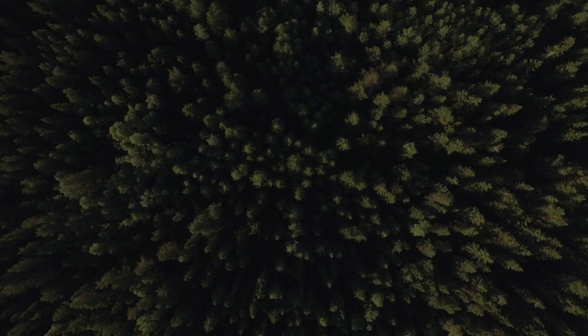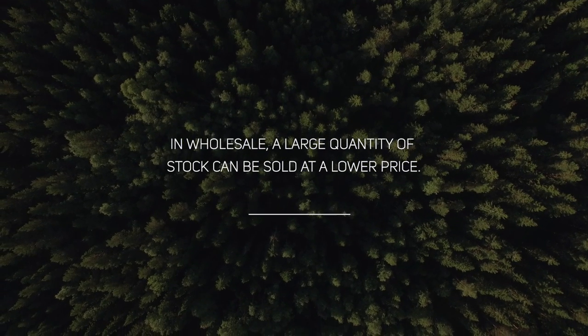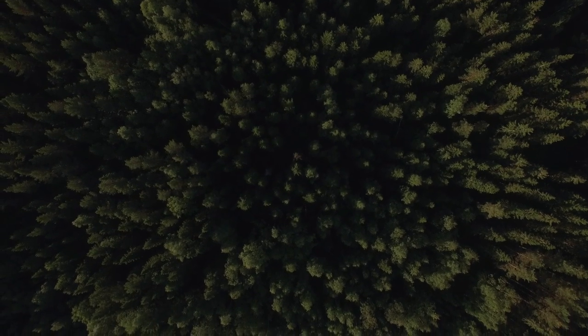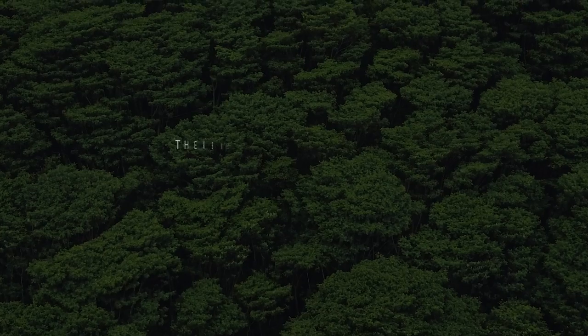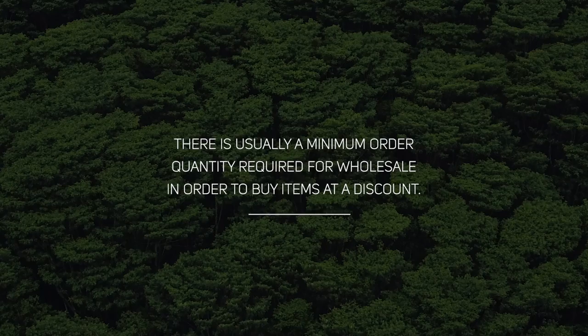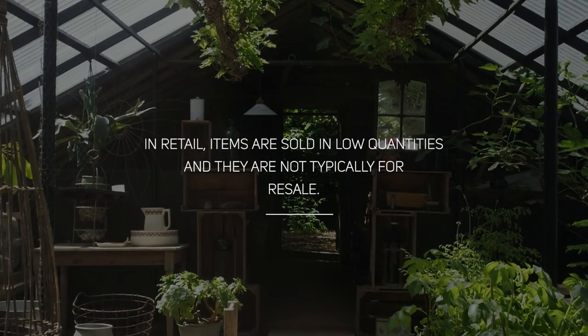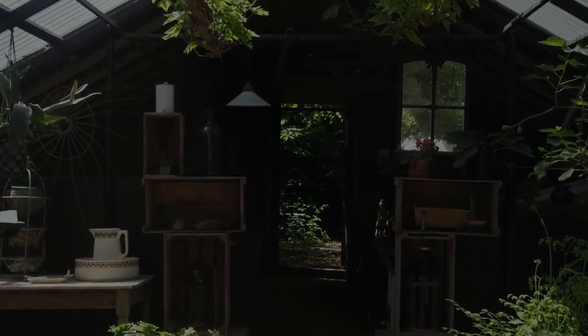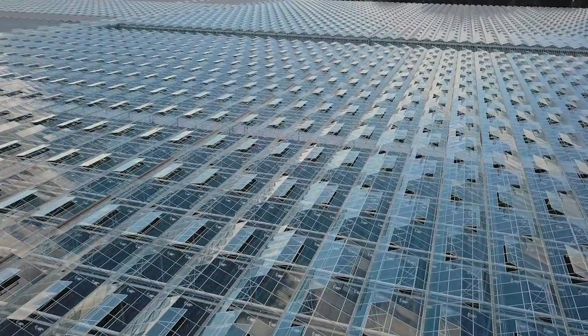More often than not there is a minimum quantity required to buy wholesale, which can range from grower to grower depending on stock levels. This is why a lot of people can't buy wholesale — the sheer amount of plants required is out of scope for most individuals, so this option is usually reserved for shops. To sell retail is to offer the item at a higher price, sold to an individual buying essentially one plant at a time.